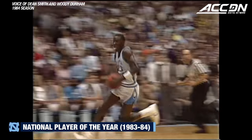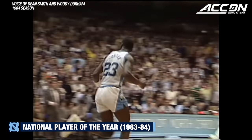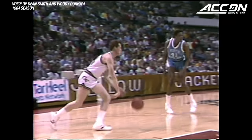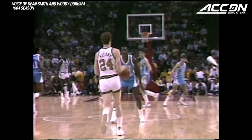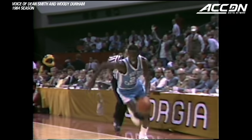He created this turnover and Michael takes it in for a dunk — he should be thanking Sam right there. Michael Jordan steals it from Pettway, sees him come, comes over, just takes it away, puts it in afterburner and goes in for the dunk.